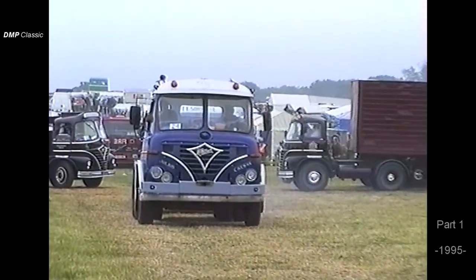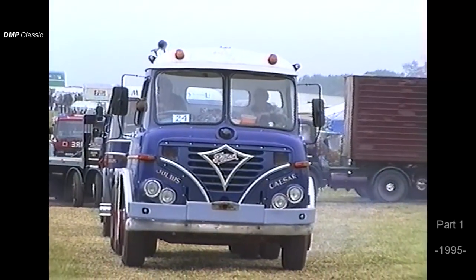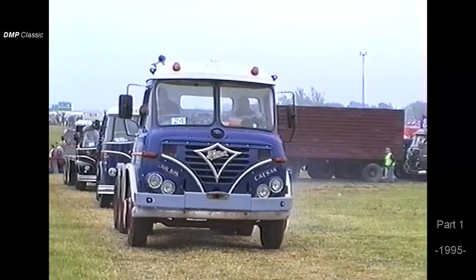Now we have Mr. Derek Baker from Weston-super-Mare with another 30 series — in fact, it's a rigid, I beg your pardon. I think it's a Gardner 180 powered vehicle, this.